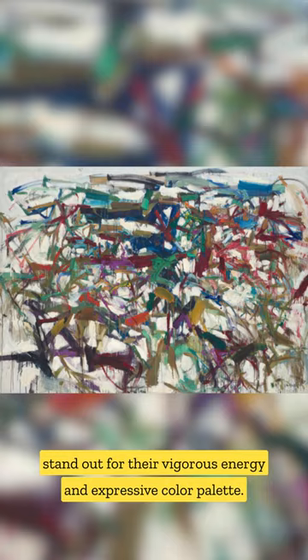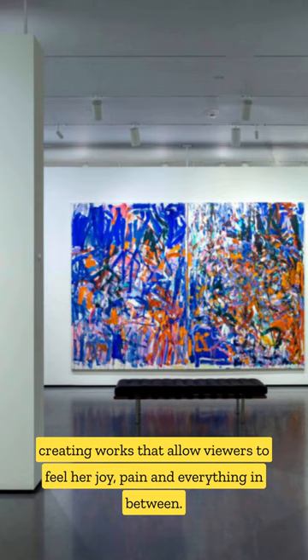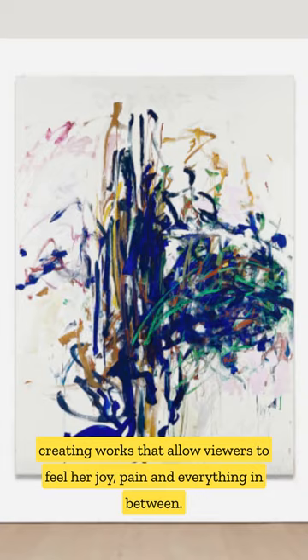Each painting is a testament to Mitchell's unique ability to translate her feelings into paint, creating works that allow viewers to feel her joy, pain, and everything in between.